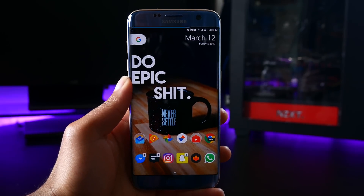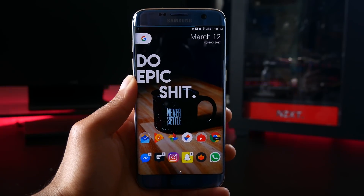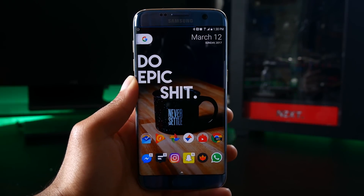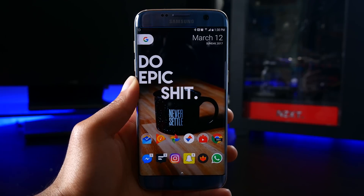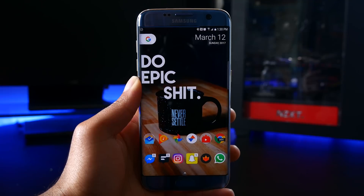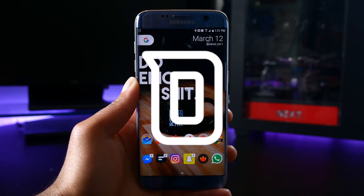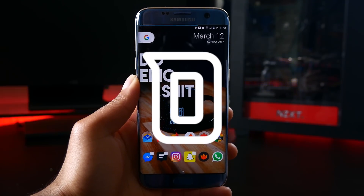So guys, this has been my pick for the top seven Android apps of March 2017. If you have an app that you like that I didn't mention, definitely leave it in the comments down below and tell me what you think about these apps. If you liked this video, definitely give it a thumbs up. You can find a link for all these apps on my website, so definitely check it out, and as always, thanks for watching and stay tuned for another galvanizing video.